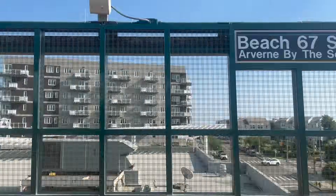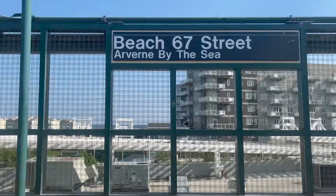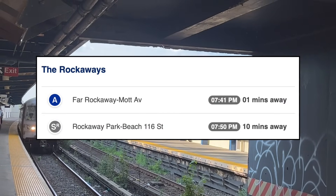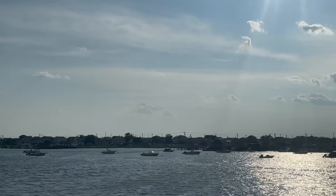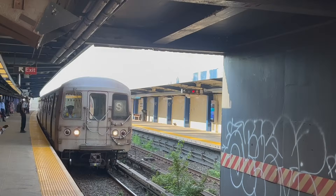Wait a moment — our stop, Rockaway Park, is not a stop on the A-Line. Okay, we transfer. Since the summer is approaching and there are more people going to the Rockaways for recreation, I think it is appropriate to talk about the appendix of the New York City subway system: the Rockaway Park Shuttle.